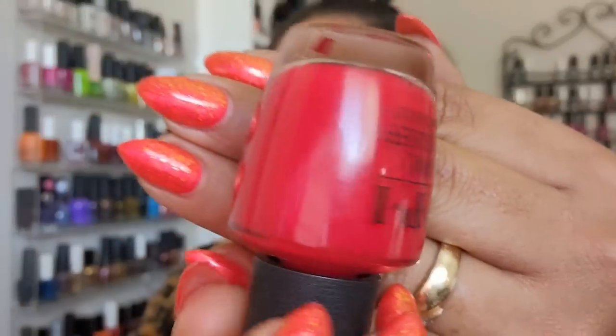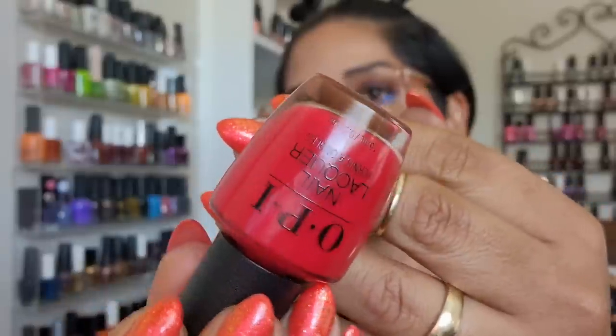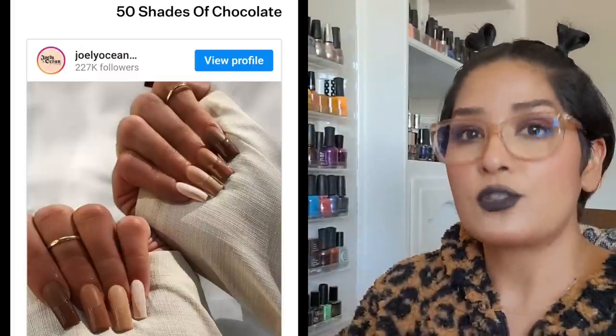I pulled out 'Big Apple Red,' which doesn't lean too warm or too cool but is still bright enough. It has an awesome formula — I did a whole video on OPI reds that I'll link in the cards. Browns are trending right now, and doing skittles manis with different tones of brown — French manicures, half moon manis — is all trending.